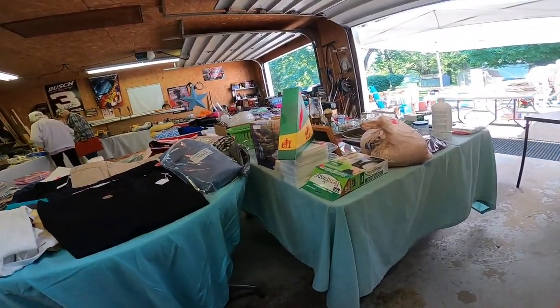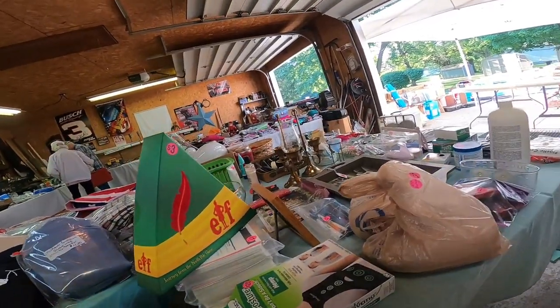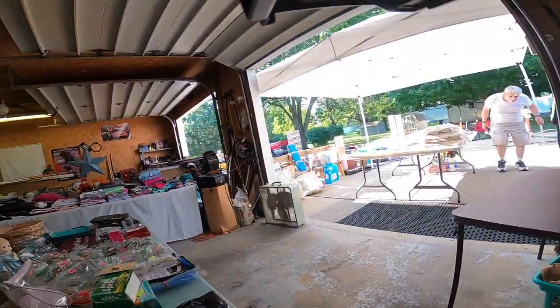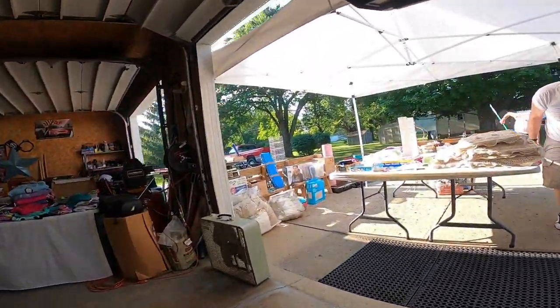There are some watches I ended up picking up in a bag. I think it was only like a dollar or two for the bag of watches, so I grabbed those and I think I'll make some profit on them.